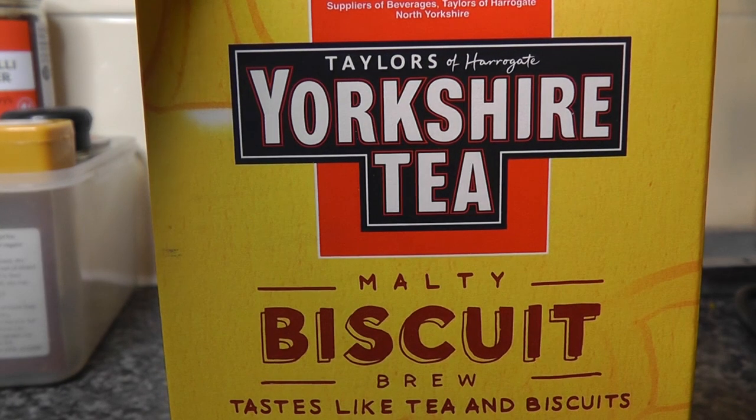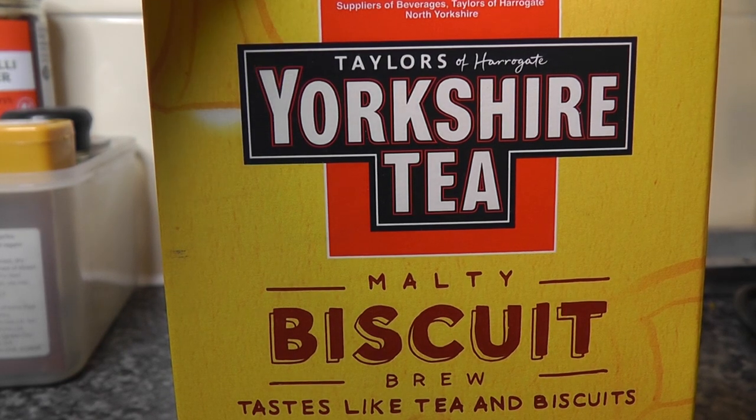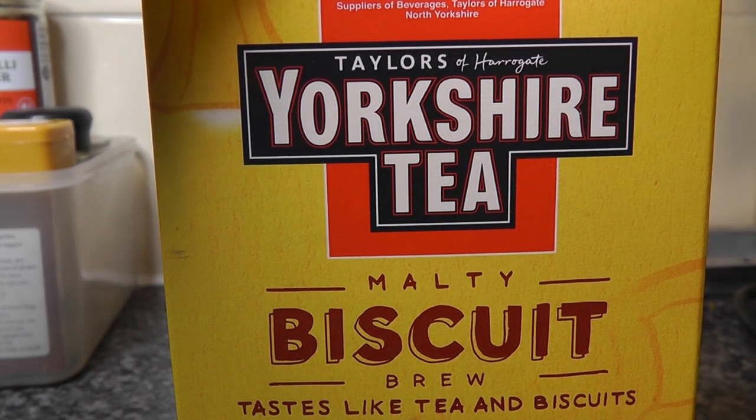Welcome to this video about tea — not just any tea, but Yorkshire tea. If you like to argue about which tea is better than other teas, then I will settle that for you. Yorkshire tea is better than any other tea you will find, period.